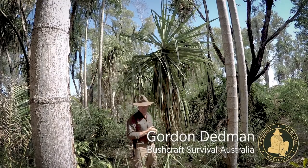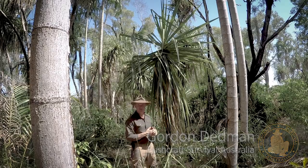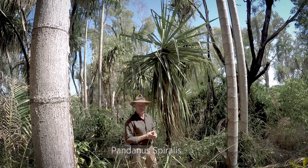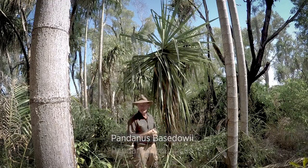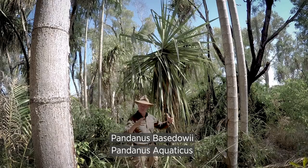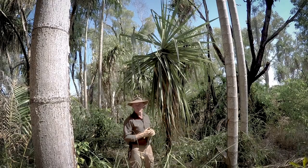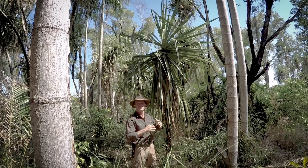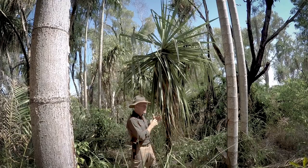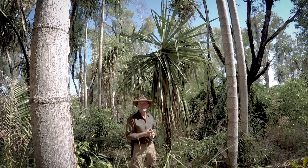Here's a plant that typifies the tropical north of Australia — this is the pandanus, specifically pandanus spiralis. There are another two pandanus species: pandanus baistaui and pandanus aquaticus, which tends to congregate around waterways. The dead trunk can be used to help carry and transport fire.